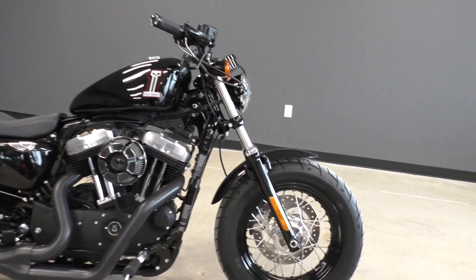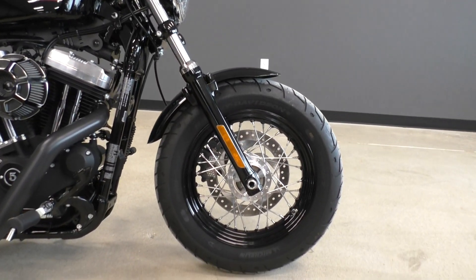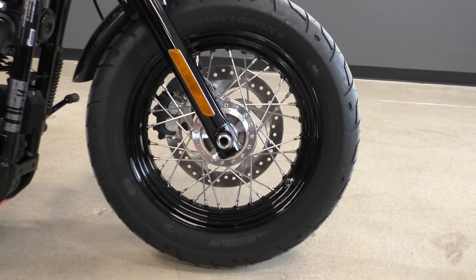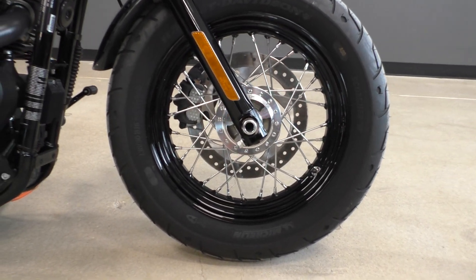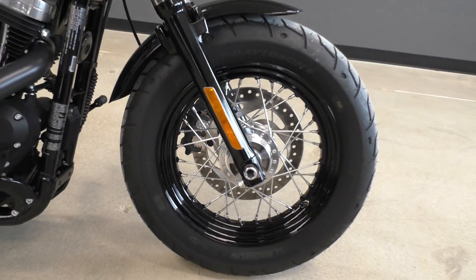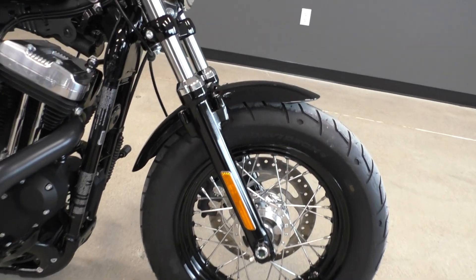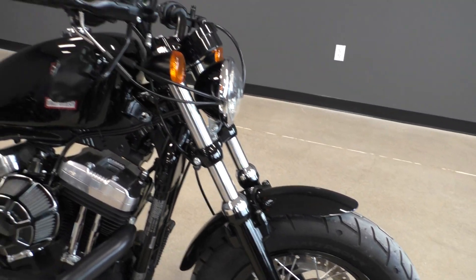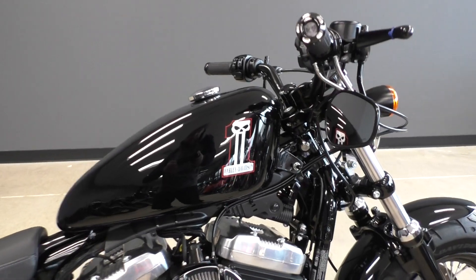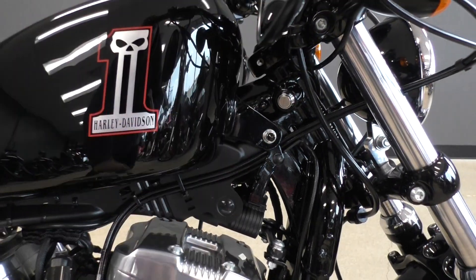The 48 model has got the spoked wheels — 16-inch front wheel. It's got the fat front tires, short bob fenders, kind of a lower handlebar setup. It's got the factory tank rays on it.